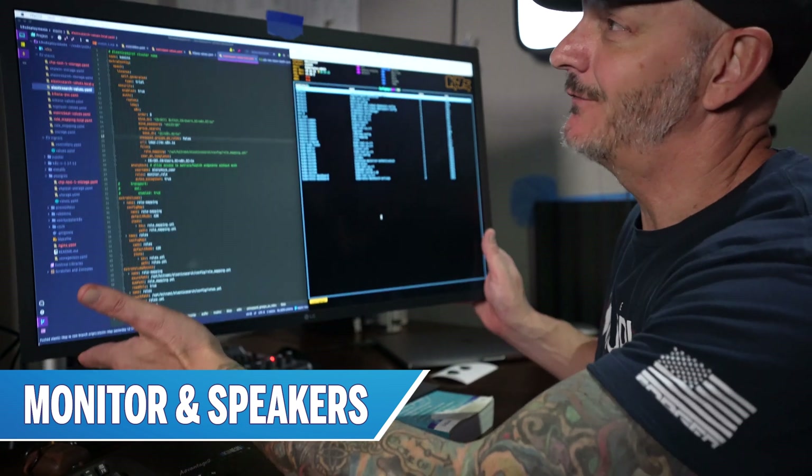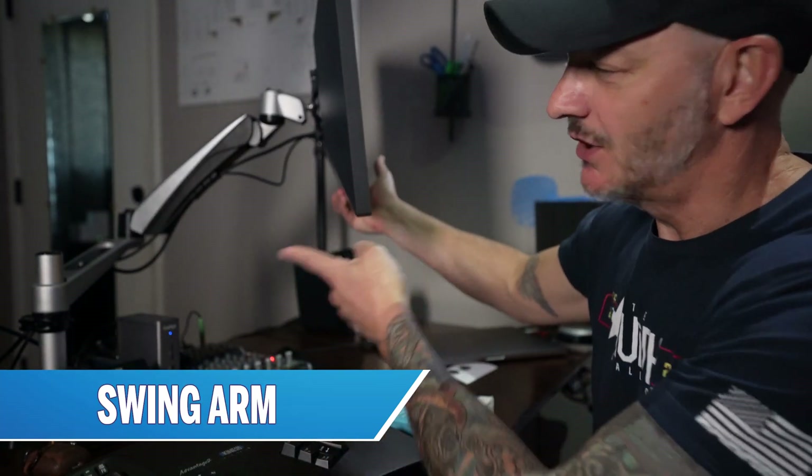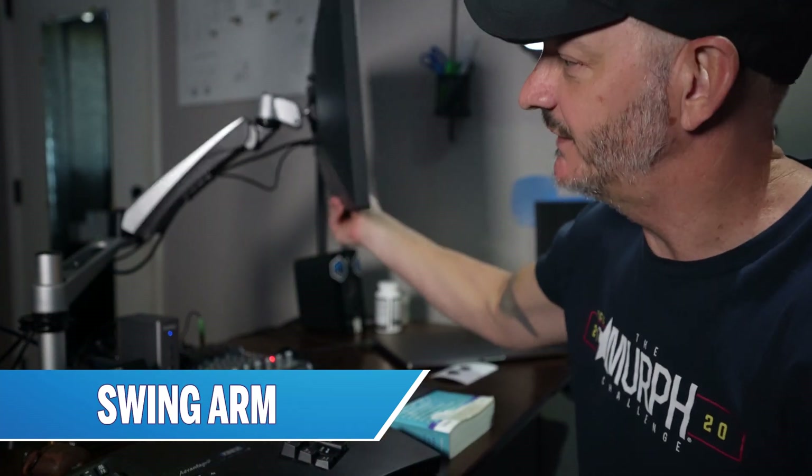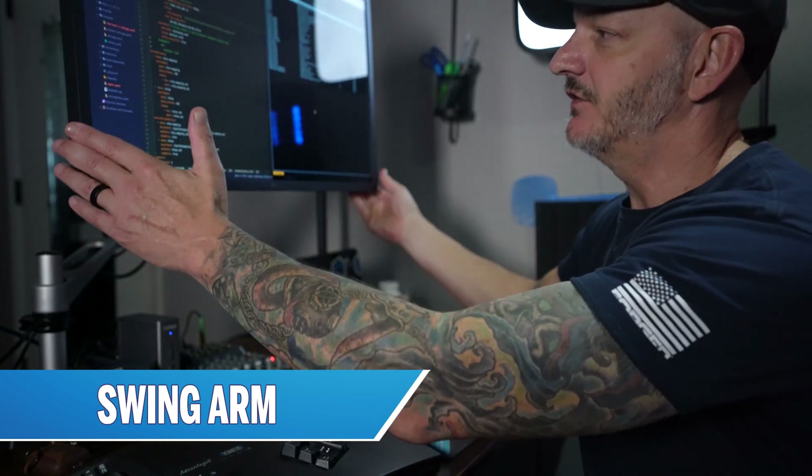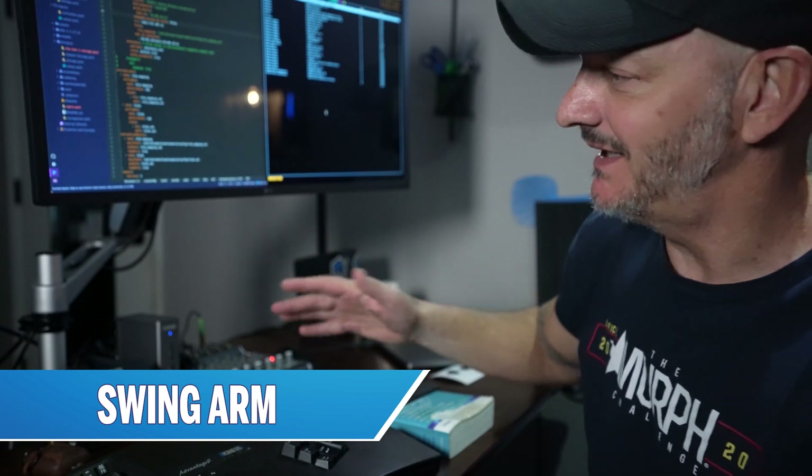The monitor itself is mounted on a swing arm from Veridesk, so I can twist it, turn it, raise it, and lower it, which comes in really handy as I switch from standing to sitting throughout the day. This Veridesk arm has been well worth the money — over the several years I've had it, it's been moved around a lot and it's still rock solid and very stable.